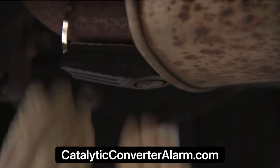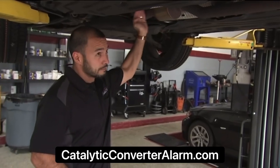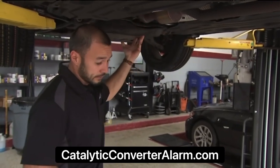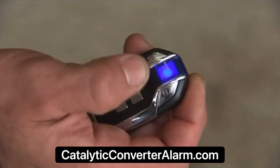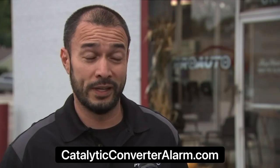The alarm attaches directly to the catalytic converter and goes off when motion is detected. Lee Hardegree of Pro Auto in Morton Grove says it could prevent a lot of headaches for drivers. Weekly, or sometimes daily, we'll get a phone call from someone who has obviously gone through this — they started up their car and now it's making a horrendous noise.